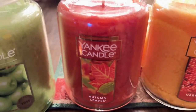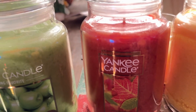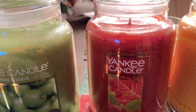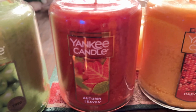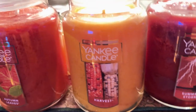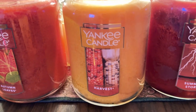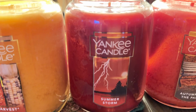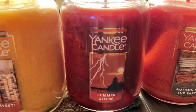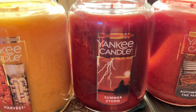You got Autumn Leaves — that's a fall seasonal thing, I got it for half off and it smells pretty good. Harvest I like too, it's got that corn kind of smell, a pretty decent candle. Then you got Summer Night — this one smells pretty good and is more of a summertime candle, so definitely a seasonal one.